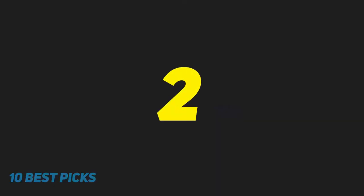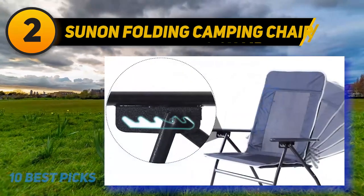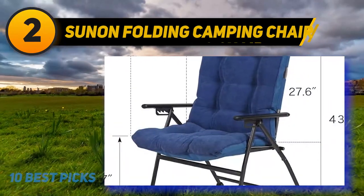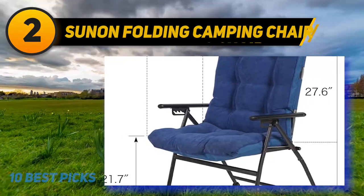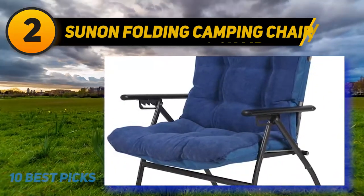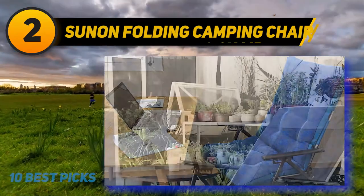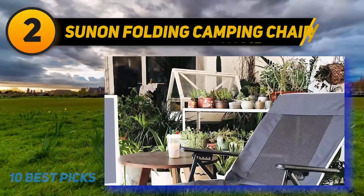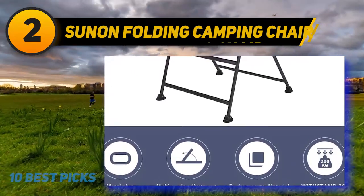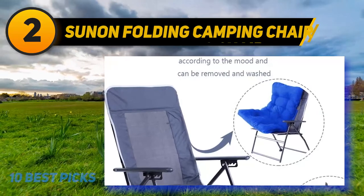Coming in at number 2, the Sunnyfeel Unfolding Camping Chair offers premium comfort, solid durability, and versatility, and is super easy to transport. Its robust construction features a sturdy corrosion-resistant metal frame that holds up to 300 pounds, along with waterproof Oxford fabric and a thick cotton pad that provides a soft, comfortable feeling even in cold weather. The fabric is easy to clean and the chair is suitable for sporting events, fishing, working, reading, or writing. Most excitingly, it reclines in five positions, making it one of the best reclining camping chairs available.